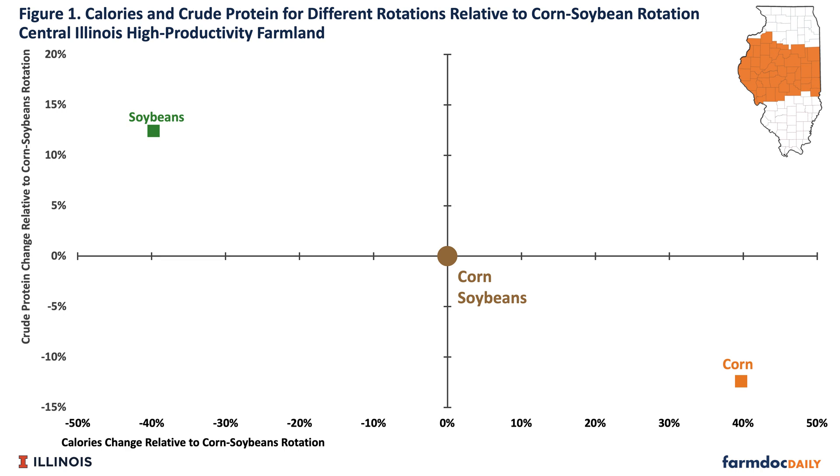We then looked at different rotations and calculated average energy and average crude protein from those rotations and put those averages on a graph. Our standard rotation is corn and soybeans, located at zero on both the energy axis and the crude protein axis — a 50-50 two-year rotation. Corn has 40% more energy than the corn-soybean average; soybeans have 40% less. However, soybeans have 12% more protein, corn 12% less. Wheat double-crop soybeans produces a bit less energy but more protein than the corn-soybean rotation, placing it up and to the left on the graph.